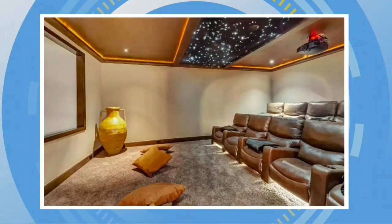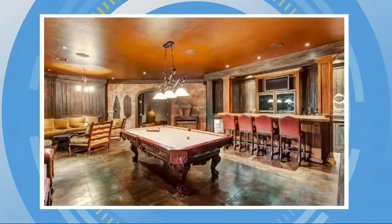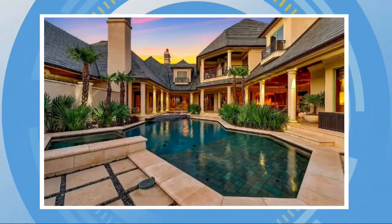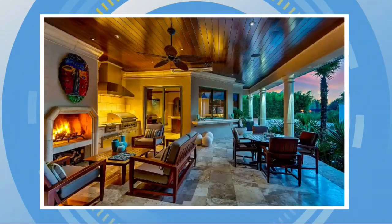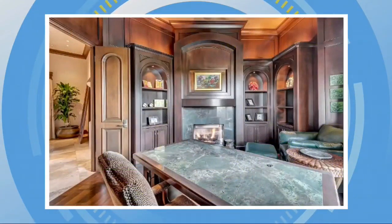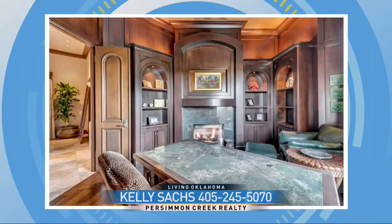It has a basement theater, game room, a wine cellar, and his and her garages. It even has an electric plug-in for a car. Outside, a one-of-a-kind pool features a sand volleyball court, plus an outdoor shower. Landscaping includes palm trees and privacy bamboo. This stunning home is hosted by Kelly Sachs at Persimmon Creek Realty.